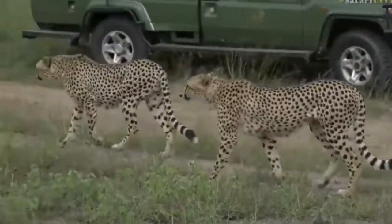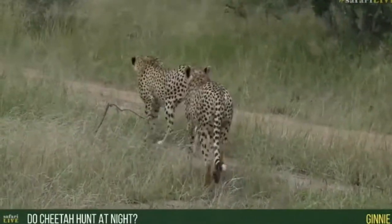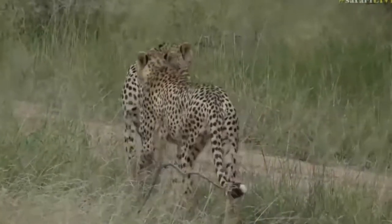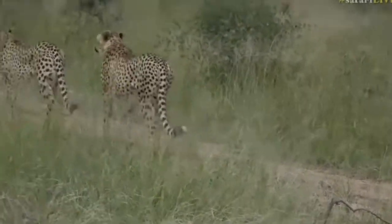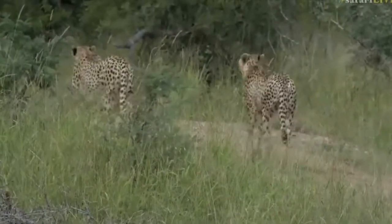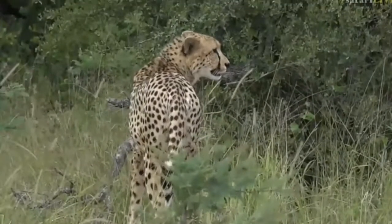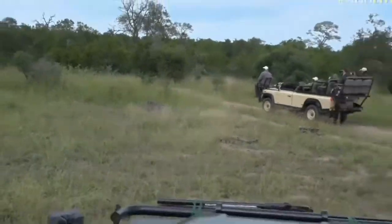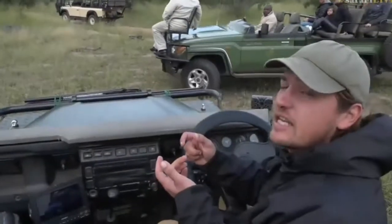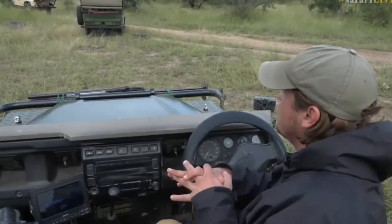Ginny is wondering whether cheetahs hunt at night. Very seldom — they will sometimes hunt on full moons, but cheetahs are generally crepuscular animals, meaning they are most active at dusk and dawn, though they will also hunt throughout the day even when it's hot. The reason they hunt at these times is to avoid competition with other big predators such as lions, hyenas, leopards, and wild dogs, because cheetahs are very slightly built and built for speed — even the slightest injury can be life-threatening to them.